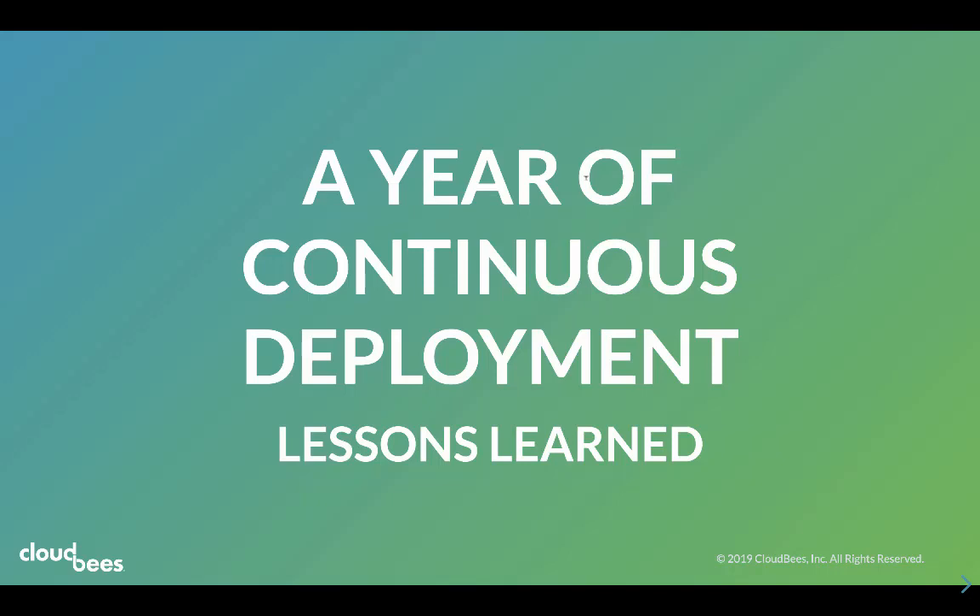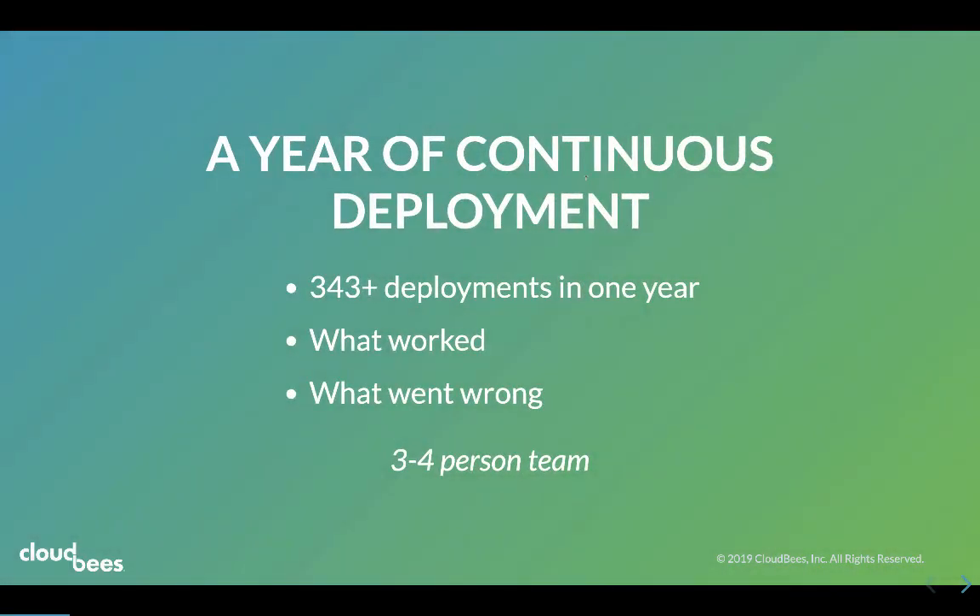Last year at CloudBase, we have been using continuous deployment for one of our services. We've had about 350 deployments from our three to four person team and I thought it would be a good time to review what worked and what went wrong.